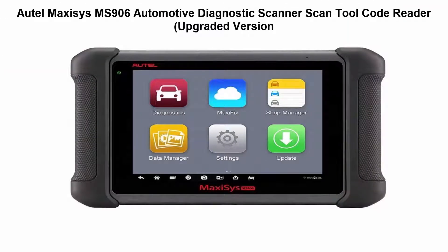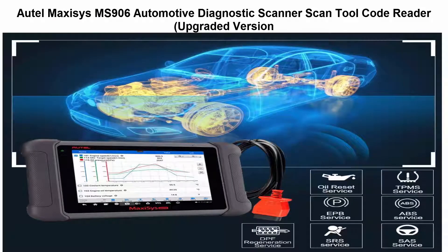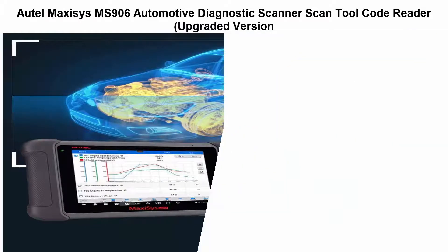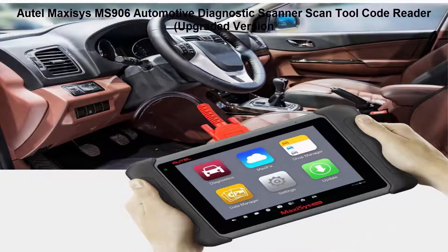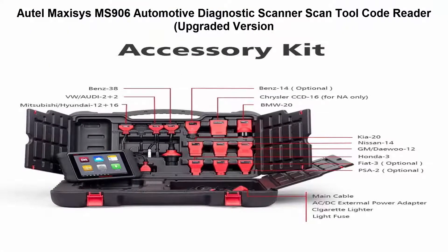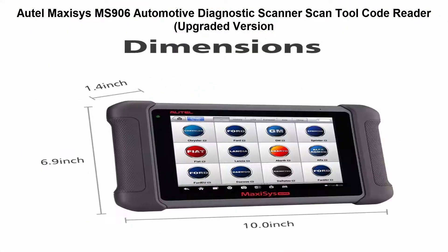Top 4: Opumac CC's MS906 Automotive Diagnostic Scanner, Scan Tool Code Reader, upgraded version. Complete diagnostics — the MS906 performs advanced vehicle diagnostics and analysis, such as live data view, actuation tests, and bi-directional control.